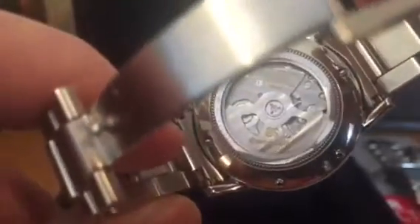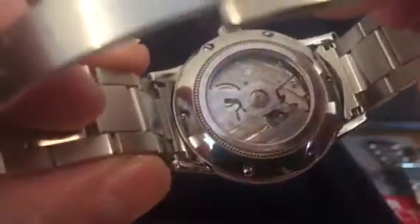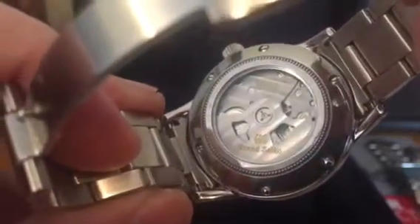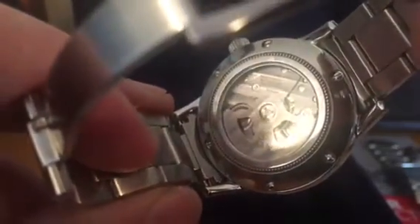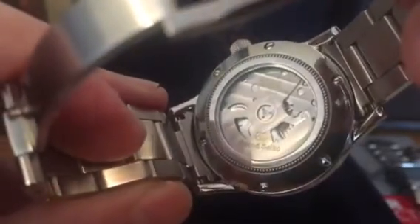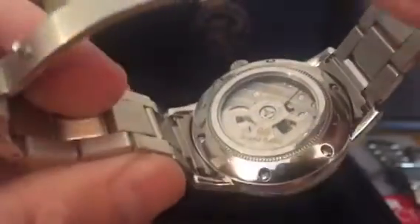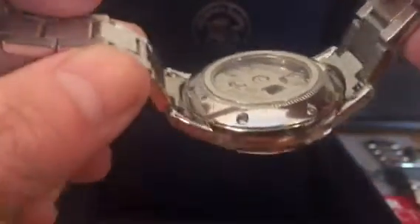The movement in the back — you can see it's not the high beat movement, so it is an automatic movement with a rotor and some côtes de Genève finishing. It's a reasonably industrial level of finishing inside compared to some of the horology makers like the Patekes and so on.